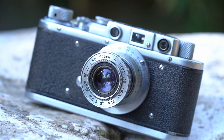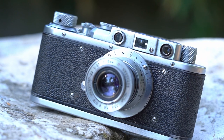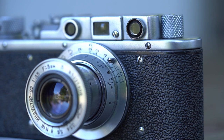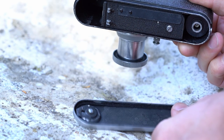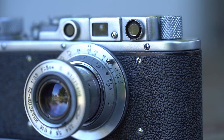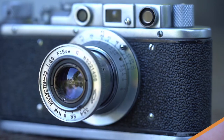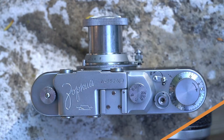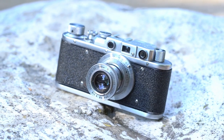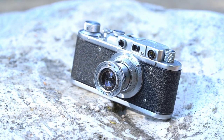The Zorki 1 uses the M39 Leica thread mount, or LTM, which offers a large number of lenses. You can go cheap on old Soviet lenses like the Industar 50mm f3.5 which was sold with lots of Zorki 1s. The film loading is as bad as in the original Leica 2 — the film has to be cut a little and inserted from the bottom after removing the bottom plate. Today the Zorki 1 can still easily be bought online because it was built in large numbers and is still pretty cheap, though quality is an issue. Try to find a tested copy from a professional store. All in all this is a very basic camera with some things that make your life a little harder.